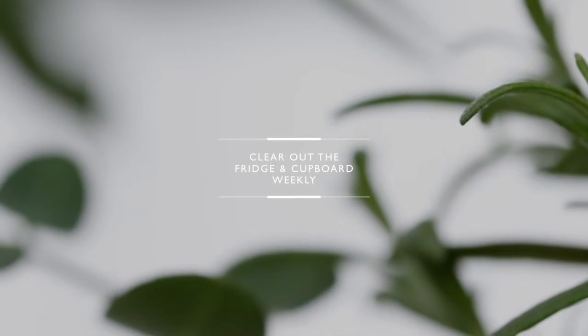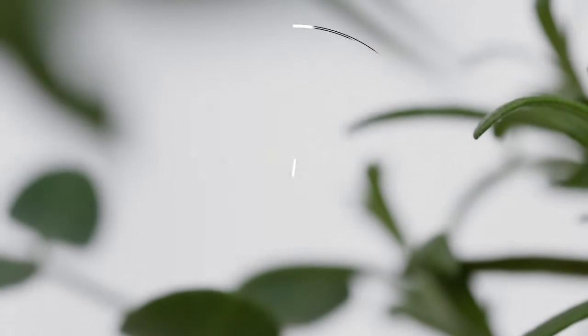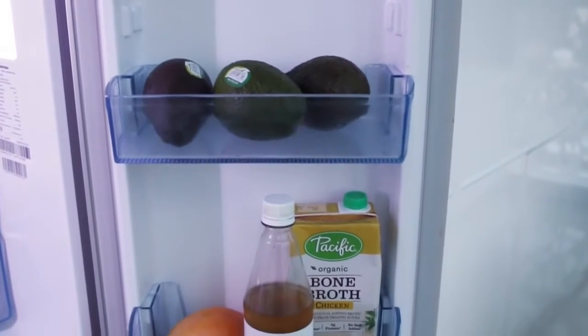A good weekly habit is to clear out your fridge and cupboards. You can actually see what you already own, so you're not going to go and buy multiples at the grocery store. It also means you're not keeping excess food that's gone bad.